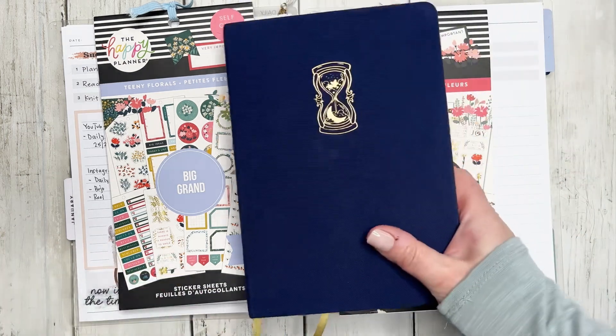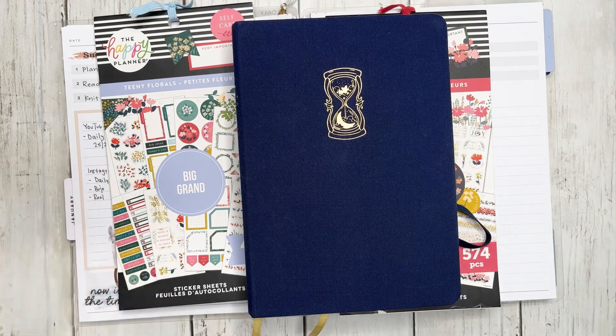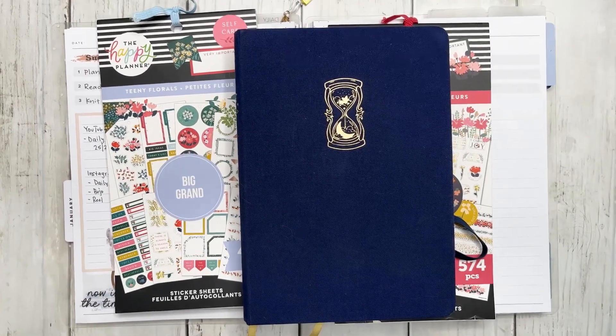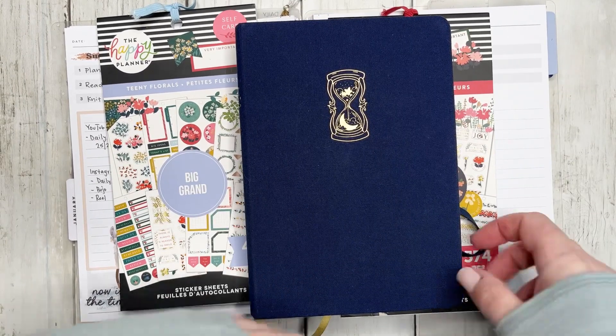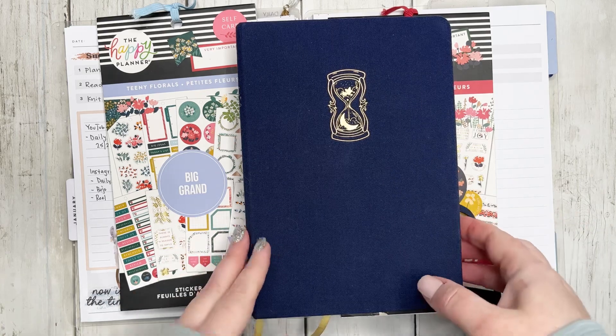Before I get into why I'm doing a voiceover, I want to share my Bujo. On a previous video I talked about whether I wanted to switch to a bullet journal daily or whether I wanted to continue using my Happy Planner daily. Well, I decided for this week I'm actually doing both — I'm doing double the work.